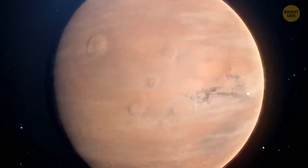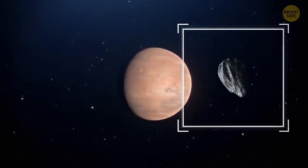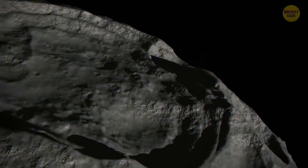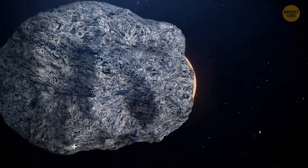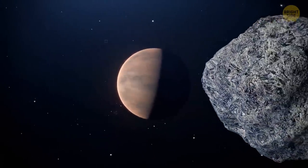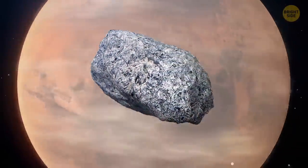That's definitely not enough for you to survive there. At the moment, Mars has two moons — Deimos and Phobos. Astronomers think they may be asteroids once caught in the gravitational field of the planet. The moons are shaped like potatoes, because their mass is too little for gravity to give them a spherical form.